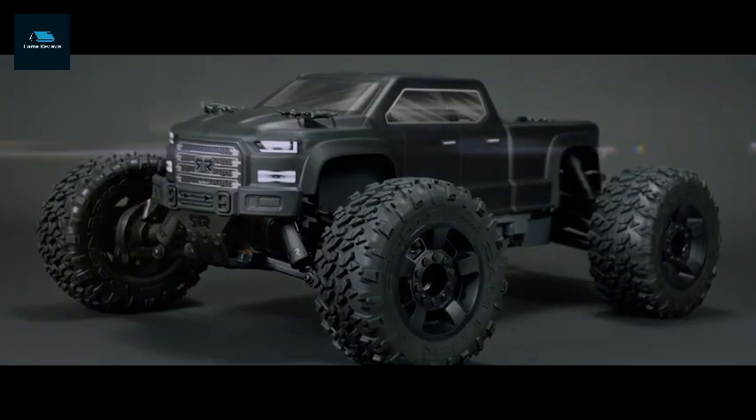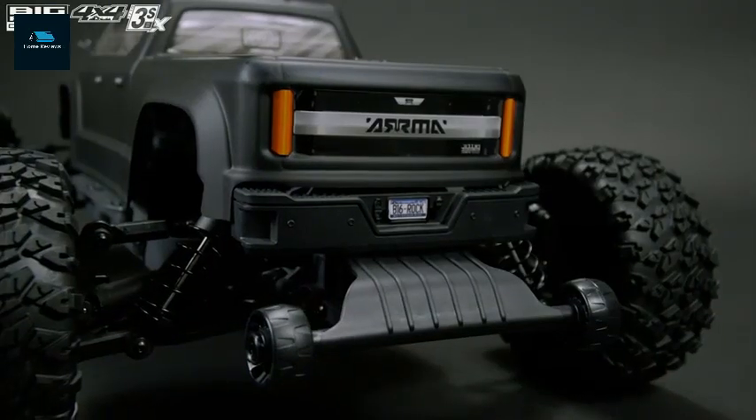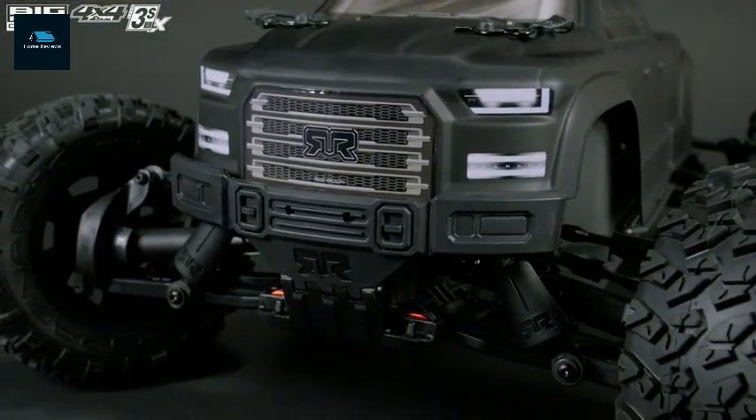Are you looking for the best RC monster truck 2024? Here are my full reviews of the best RC monster truck 2024. So before starting this video, please like this video and subscribe to this channel for our future updates.